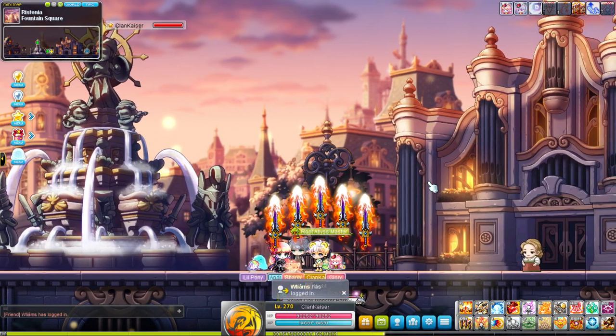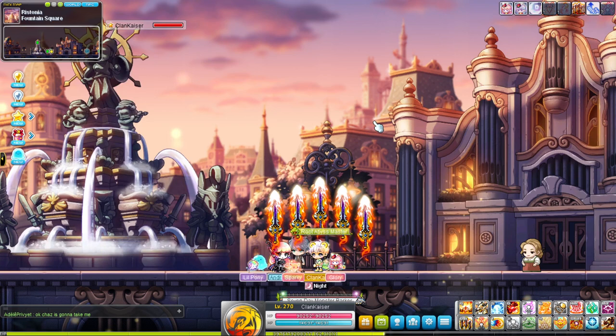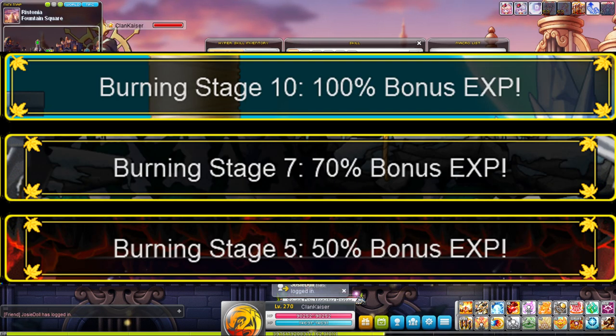Now for some honorable mentions. The first is the Fire Starter Ring, which basically increases the burning stage of a map to 100% as long as the burning is at 90% or below. It's a very nice item but it's very situational because you only use it when training with some Frenzy casts, which is why I didn't put it in my top five.